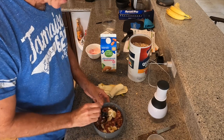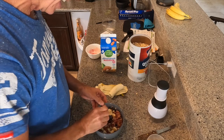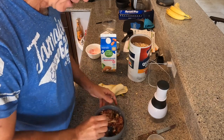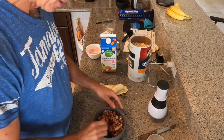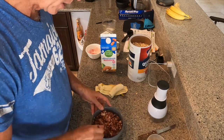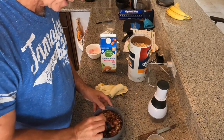My favorite part of the day is oatmeal time. I always have my eggs kind of first, and I always save the oatmeal for last just because it's so delicious. When I don't have my oatmeal — when I go camping we just have eggs — oh man, I'm so glad when I get home and I can have my oatmeal again.